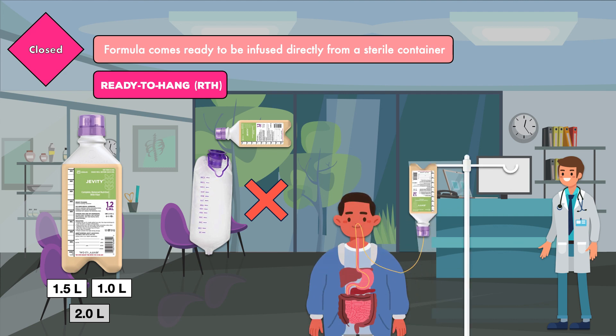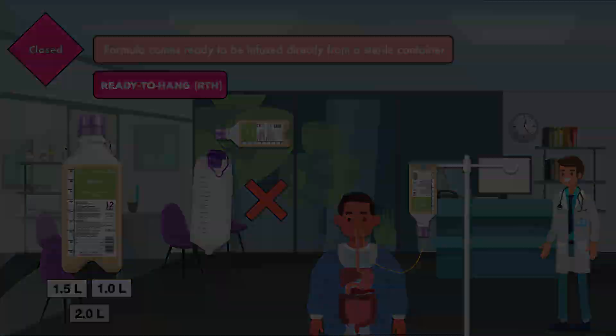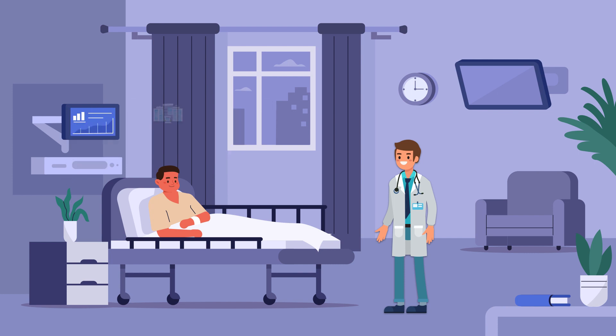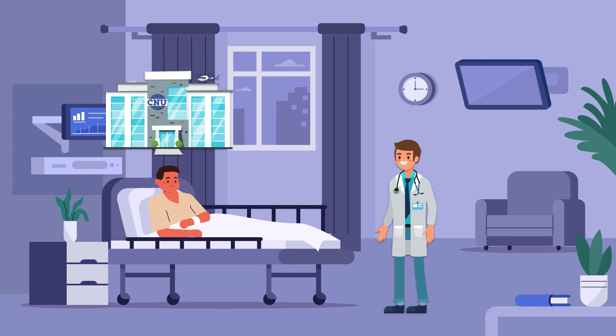The formula gets attached to the IV pole and infused directly from the bottle through the feeding tube. Whether a patient should receive an open system or a closed system will be dictated by a few different factors. For one, it will always be influenced by the formula that's available in your medical institution. Most commercial formulas come in ready to feed and ready to hang versions, but not every institution is going to have both versions at all times.